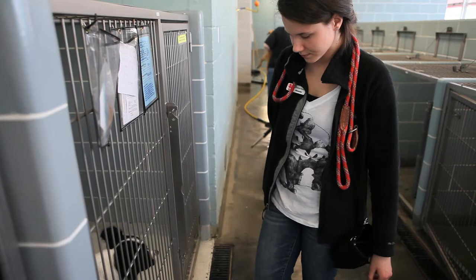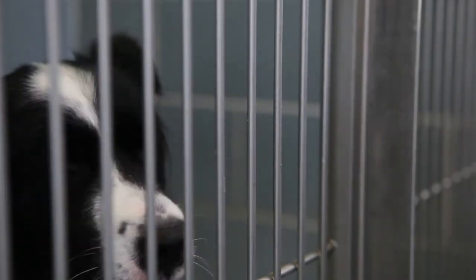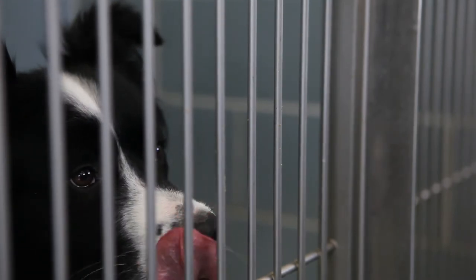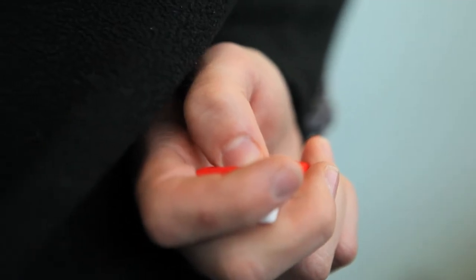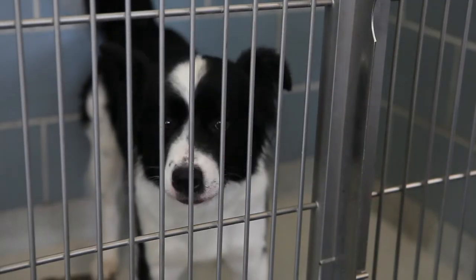We will be using the clicker to mark the good behavior of not barking — that quiet behavior. So every time Baxter stops barking I'm going to give him a click and then proceed by giving him a reward, which is just a piece of his kibble that he gets every day.